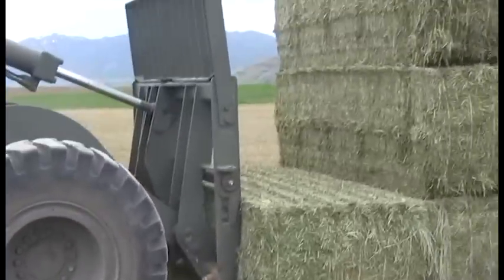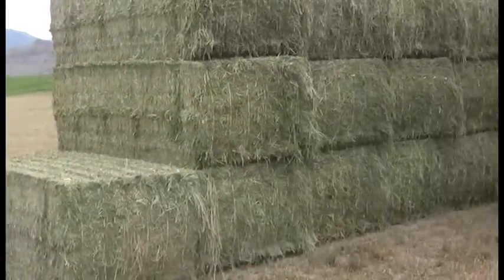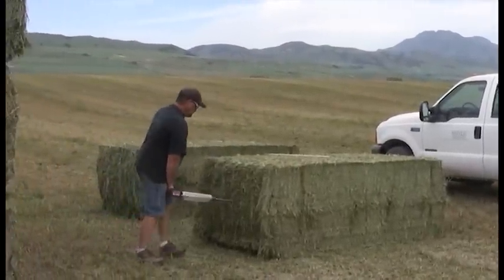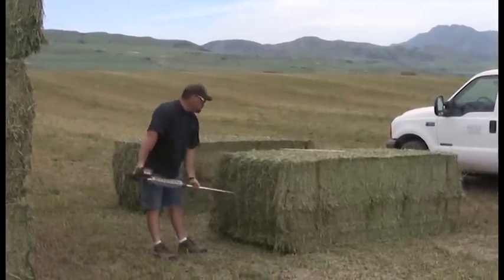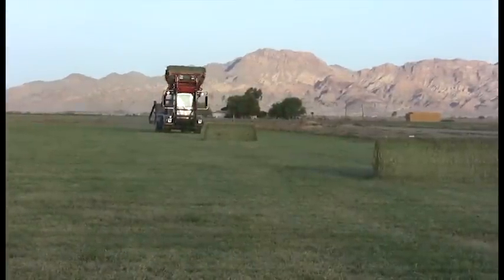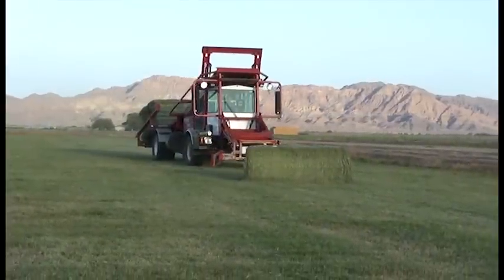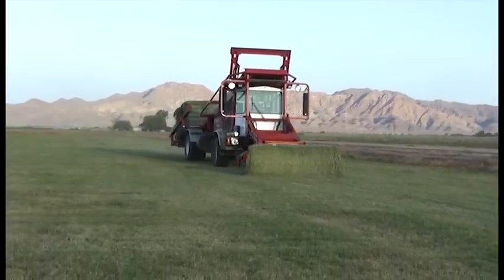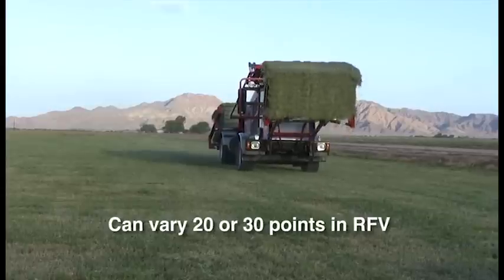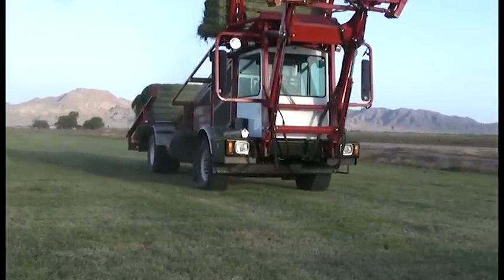For alfalfa producers and buyers, the standard practice for gaining some indication of the hay's quality is through random core sampling. It's also commonly understood that two core samples taken from the same bale can be different, and that alfalfa quality can vary greatly from one part of a field to another, or even within the same windrow. Two bales made just minutes apart can often vary 20 to 30 points in RFV. Attempting to know the true RFV of hay being sold and fed is important to all parties in this feed chain.